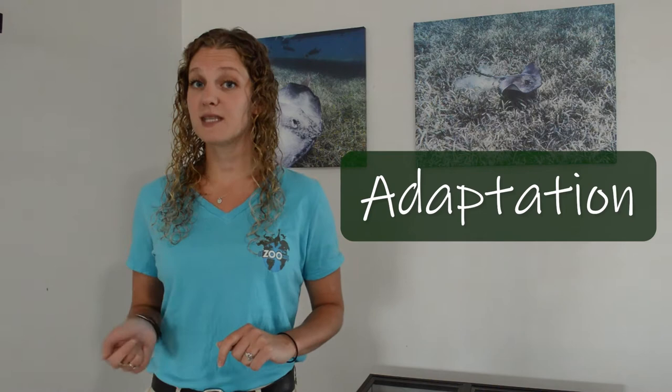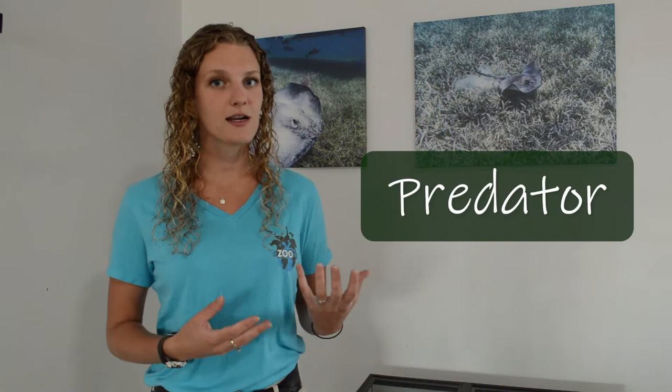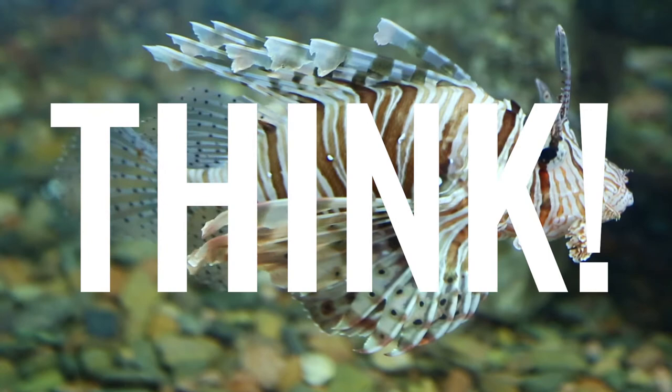Animals use all sorts of different types of adaptations to help them avoid predators. An adaptation is something that an animal has or something that an animal does that helps them to survive in their particular environment. Since today we are talking about how animals avoid predators — and predators are animals that hunt other animals — this is a good time to stop the video and discuss as a class why it's important for animals to adapt to survive predators in their environment.